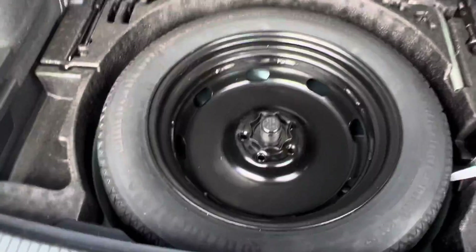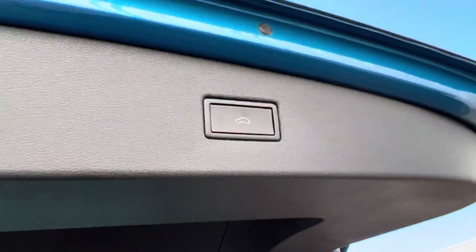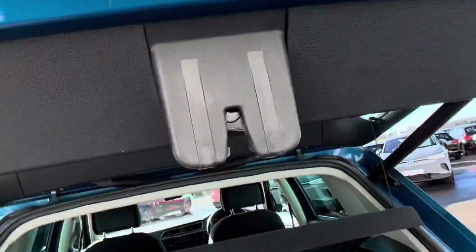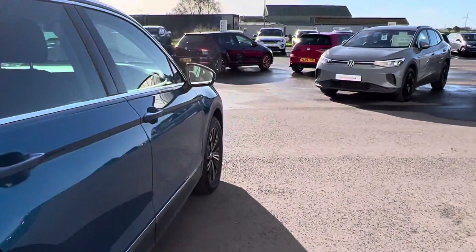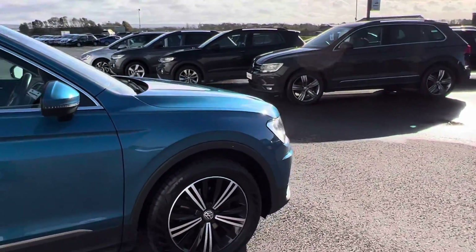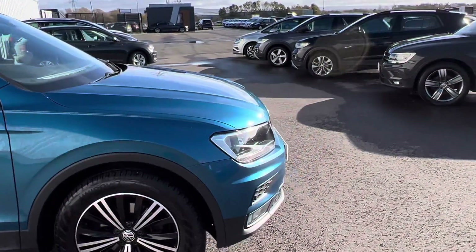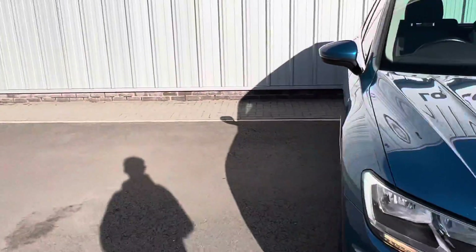I'll just open the boot — that's a spare wheel, which is great as a lot of new vehicles don't come with spare wheels as standard, so it's really nice to have that. You can see the electric tailgate as well. You've also got 12-volt sockets in the boot, so if you need to inflate your tyres with a tyre inflator or want to use it when you go camping.